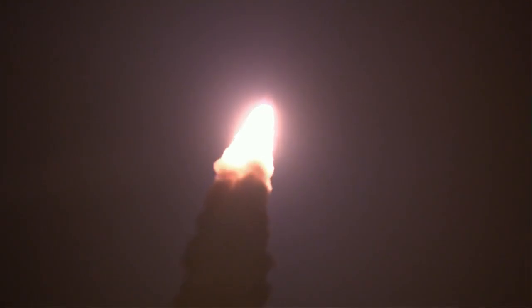SLS now traveling 607 miles per hour. You're looking at 8.8 million pounds of maximum thrust. Quiet here on the loops in Mission Control as the four core stage engines throttle down ahead of and passing through max-Q.